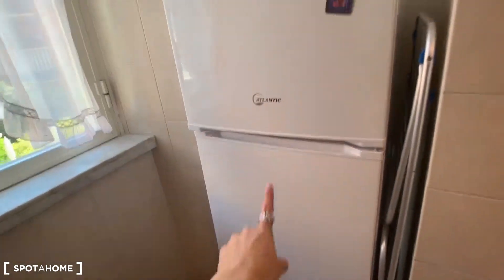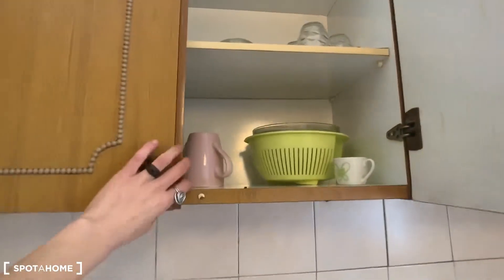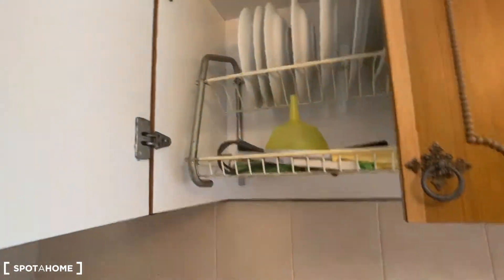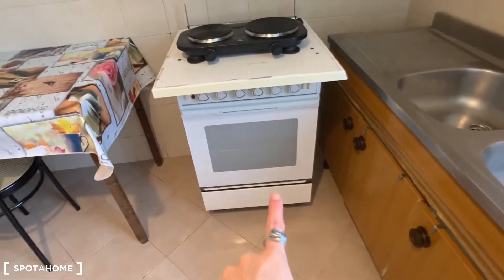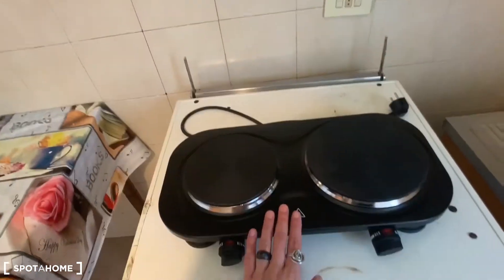Let's see the kitchen. Here we have the fridge and freezer, the sink, and in the cupboards you can find glasses, plates, and a mocha. There is an oven here, but it will be removed — we will only keep this electric stove.